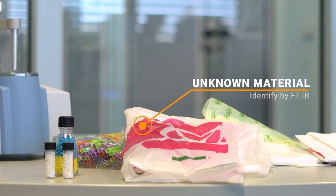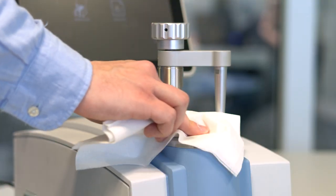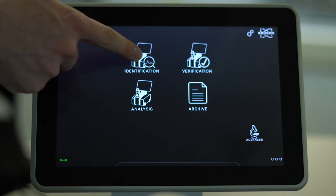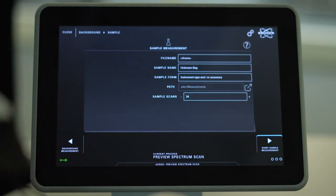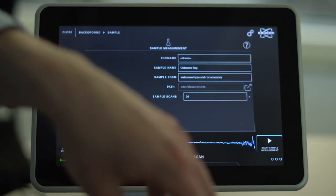Let's check if this bag is truly biodegradable. Before we start, we clean the crystal plate on the device. Then, to start the analysis, we first collect a background measurement, place the bag on the instrument, and press it onto the diamond ATR crystal.